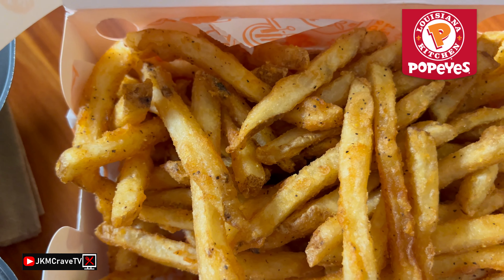All right guys, so first impressions — the wings are very, very small. I swear to God, they must be coming from a pigeon. They get smaller and smaller and smaller. Eventually they're gonna have to stop getting smaller because if they keep getting smaller, you won't have any wings. Enough horsing around here, guys.